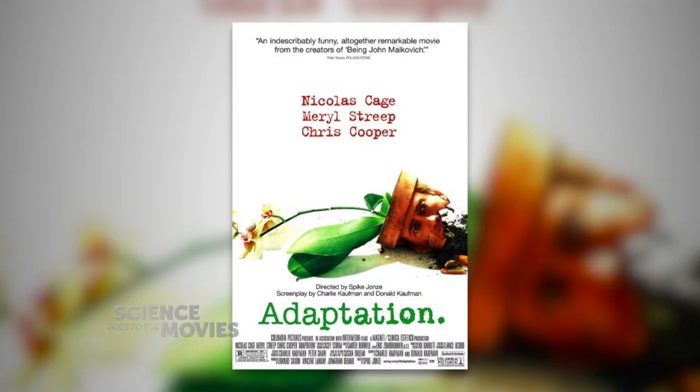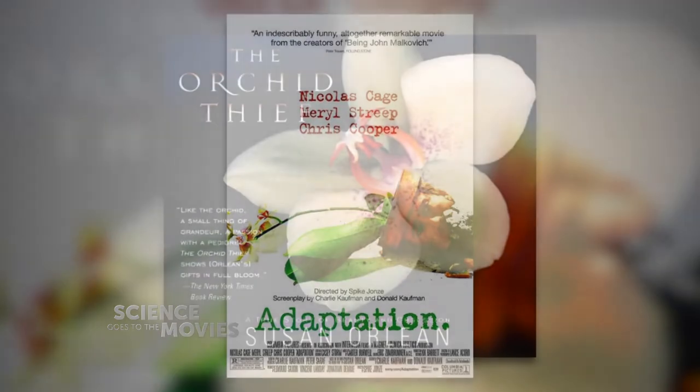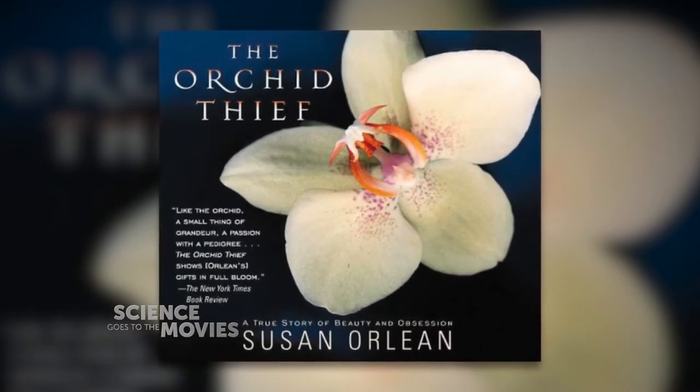One of the most successful flower-centric movies was the 2002 film Adaptation, based very loosely on Susan Orlean's nonfiction book The Orchid Thief. Why are orchids so special? There are actually thousands of species of orchids and they grow all over the world, but by far most of the species are found in the tropics.